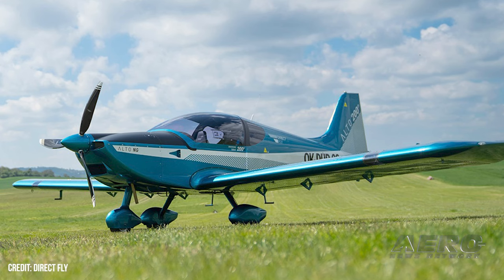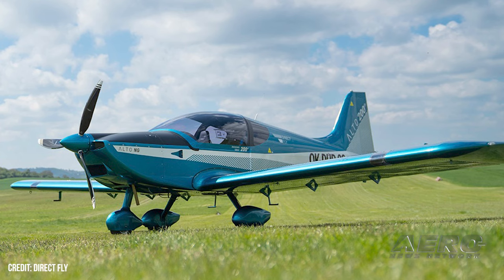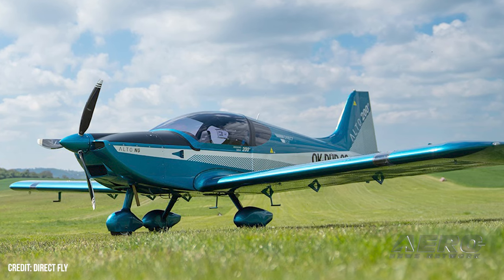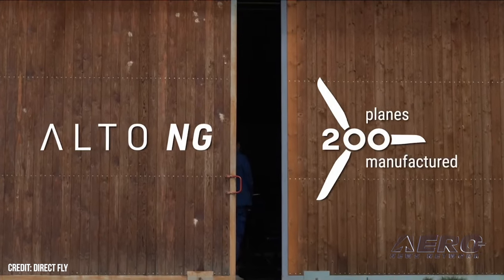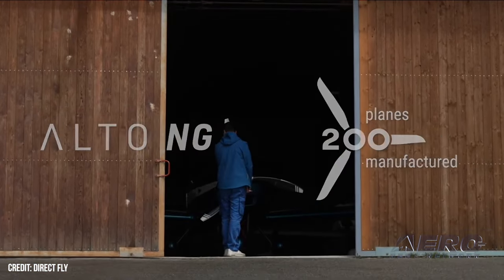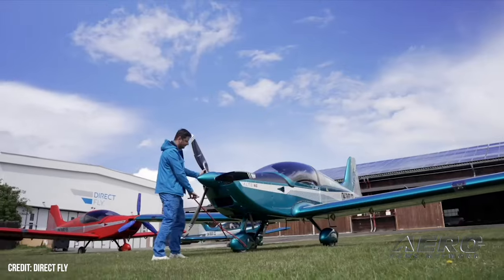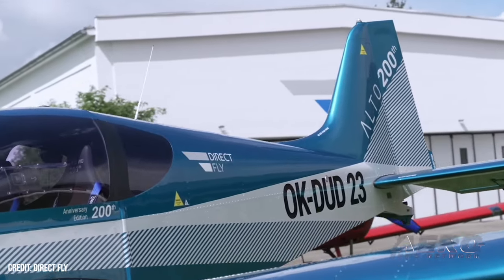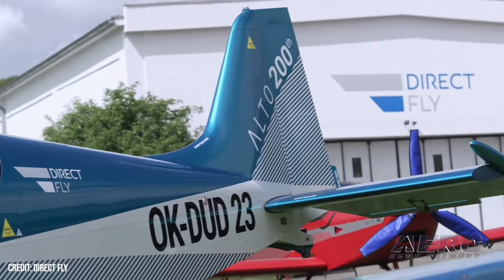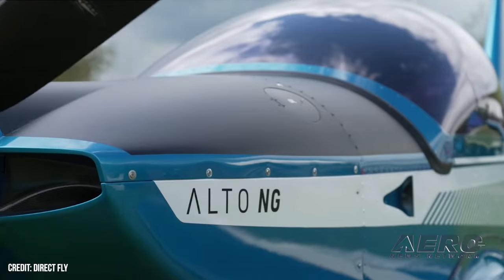Czech sport plane manufacturer Direct Fly has finished delivering its 200th Alto NG, the latest iteration of their 600-kilogram sport plane. The Alto was previously offered as the Alto 912 TG model, sporting some light tweaks and changes for improved stiffness and durability. One such modification added additional engine space up front, shifting the weight a tad to prevent the TG's habit of tail-standing when disembarking.